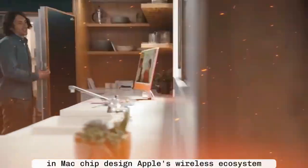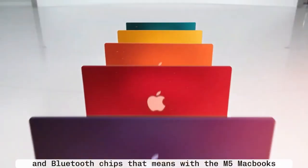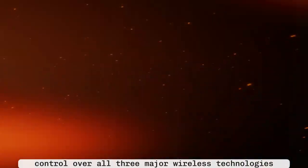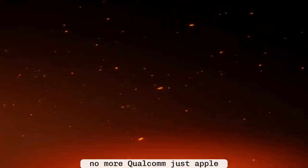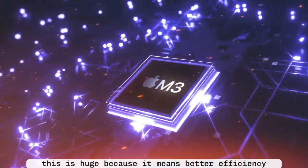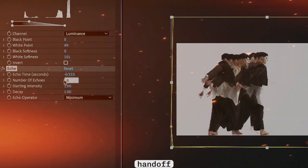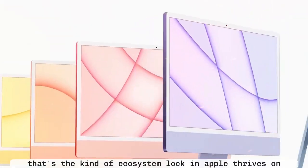Another piece of the puzzle: Apple is also rolling out its own Wi-Fi and Bluetooth chips. That means with the M5 MacBooks, Apple could have full control over all three major wireless technologies — Wi-Fi, Bluetooth, and 5G cellular. No more Broadcom, no more Qualcomm, just Apple. This means better efficiency, tighter security, and exclusive features that only Apple devices can use when connected together. Imagine AirDrop, Handoff, or Continuity becoming even faster and more seamless. That's the kind of ecosystem lock-in Apple thrives on.